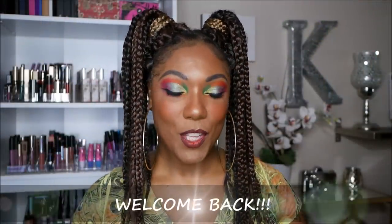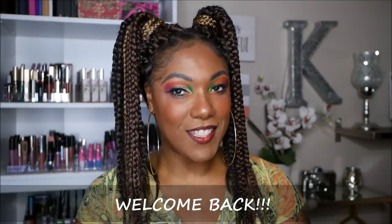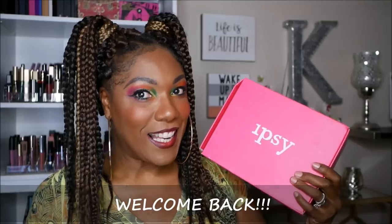Hi guys! Welcome back. So it's that time again — time to open up my Ipsy Glam Bag Plus box for the month of May. Let's just jump right in and see what we got this month.